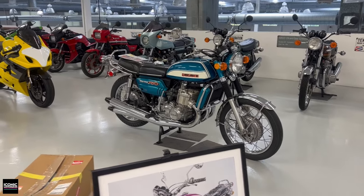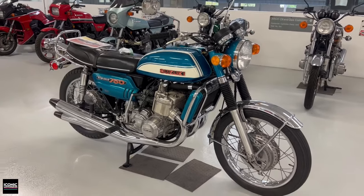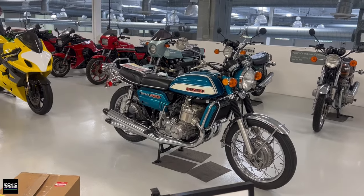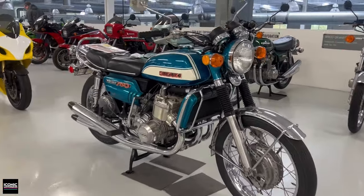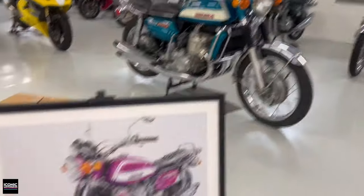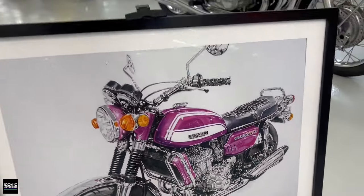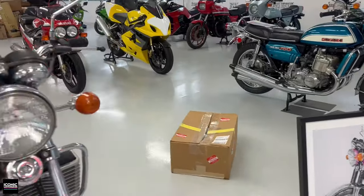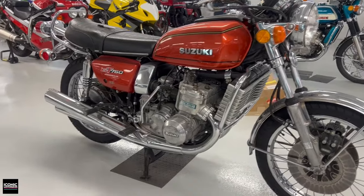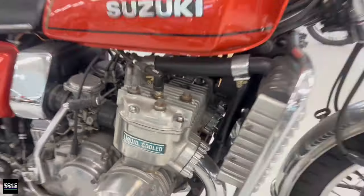In this row we've got some cool Suzukis, starting with a GT750 — the water buffalo, also known as the water kettle in the UK. The reason for those water-based names is that it was a liquid-cooled two-stroke, so you can see the radiator quite obviously. There's a nice photo of one in a very distinctive color they offered.